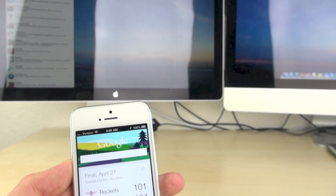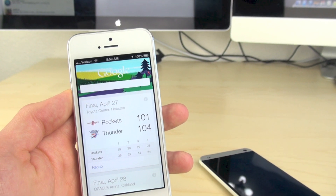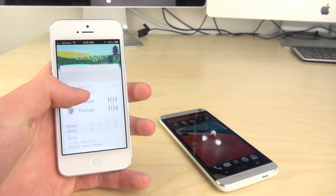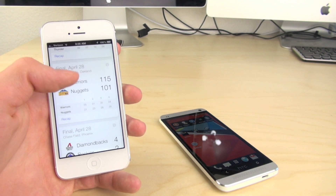Hey guys, in this video I'm going to be showing you Google Now for iOS. Google just updated their Google Voice application and now they have Google Now in there, so we can go ahead and take a look at what it looks like. You can slide down to see your cards there and it's really simple.